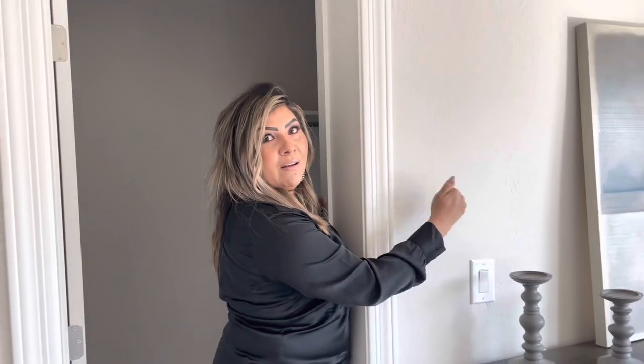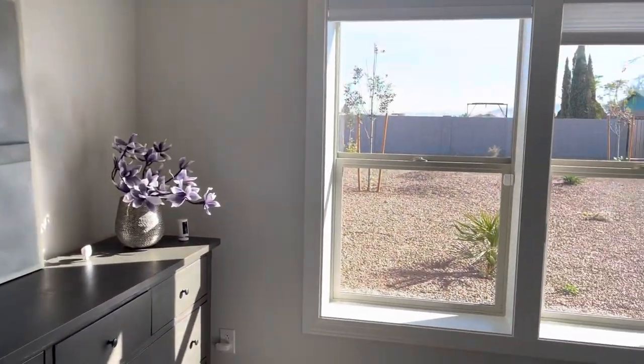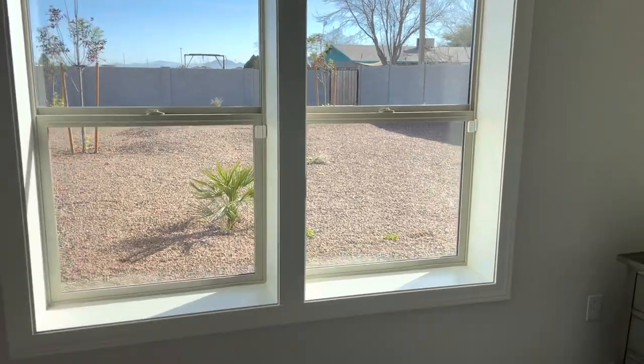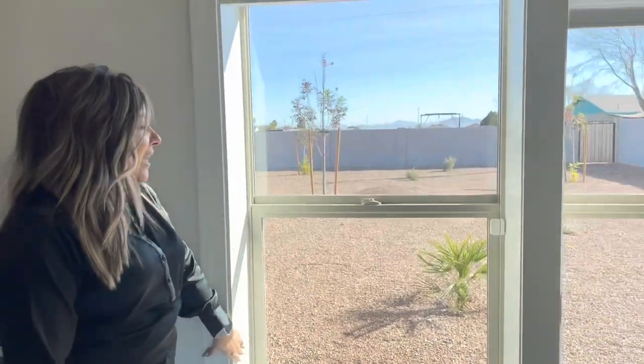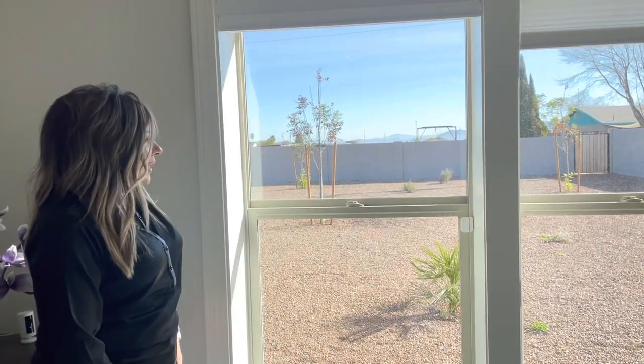These walls are really thick in this 3D home — listen to this. That's hollow. Look at this window sill, it's really thick. It adds this extra character to it. I think it's really attractive.